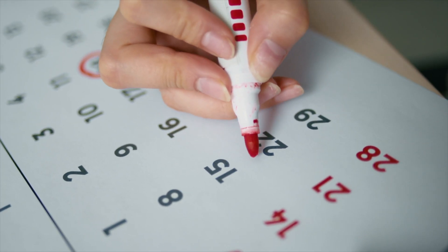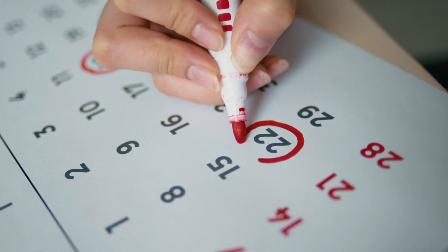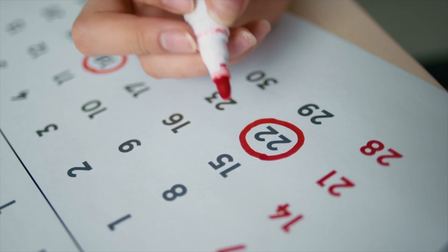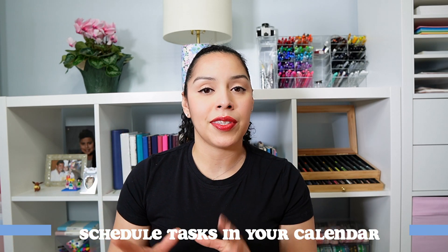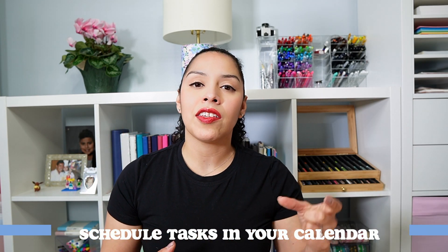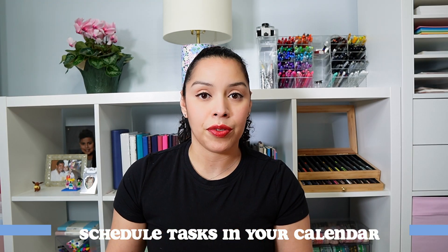If you cannot identify a time to actually get things done, it's unlikely that they're going to happen. So all three of my recommendations today have to do with some form of scheduling in your to-do's. The first and easiest way to schedule your to-do's is to look at your calendar or whatever kind of time management system you're using, and identify blocks of time where you can plug in the specific to-do's.